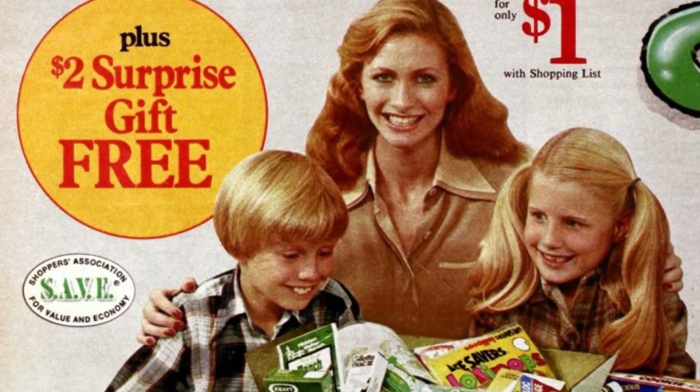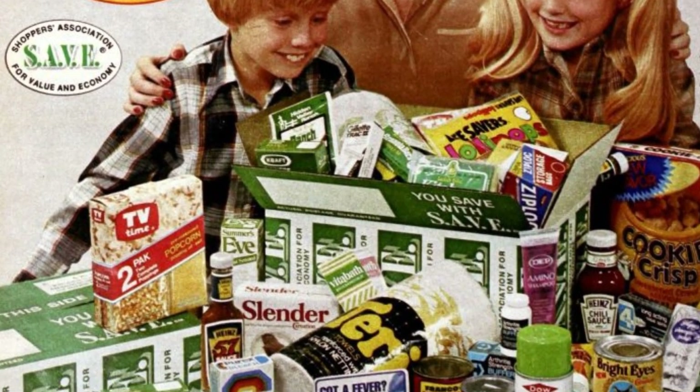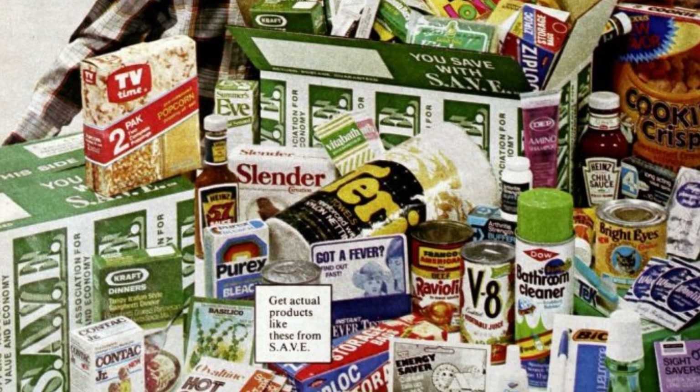The assortment of household goods included a single pudding cup, hot cocoa mix, a couple of Slim Jims, Blistex, and a box of popcorn.